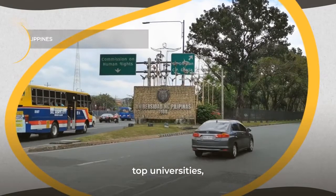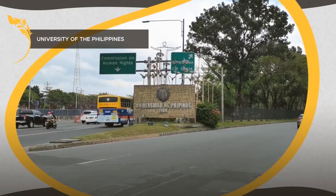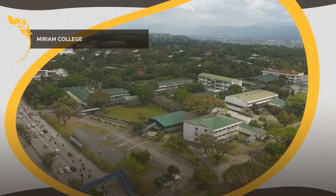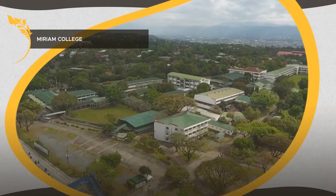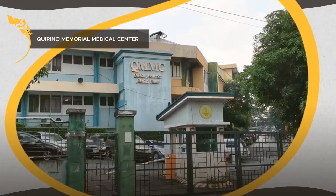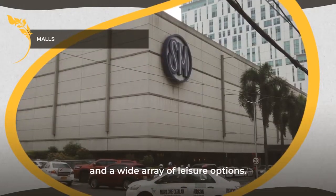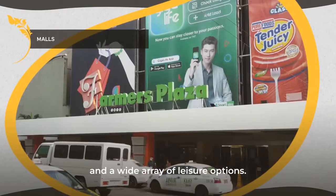Be surrounded by a healthy work and play network, which includes top universities, quality healthcare institutions, business centers, and a wide array of leisure options.